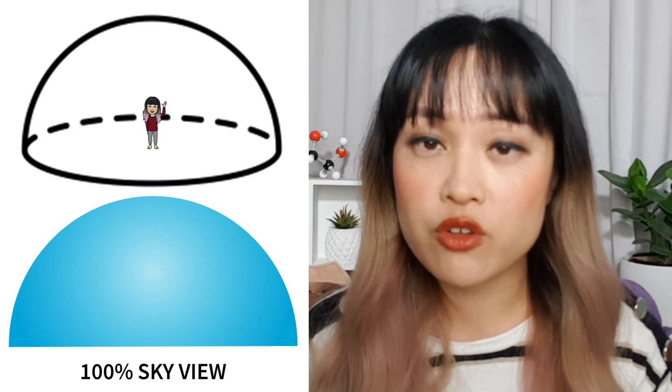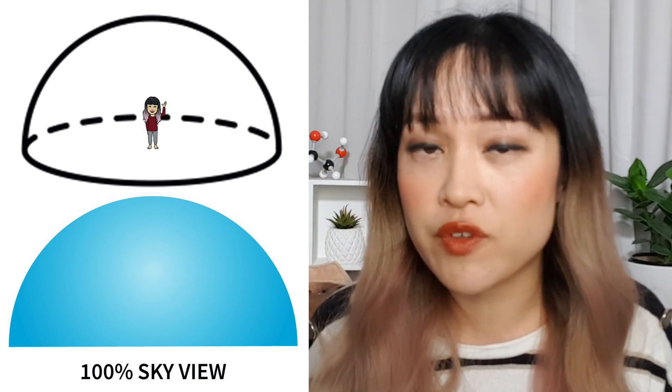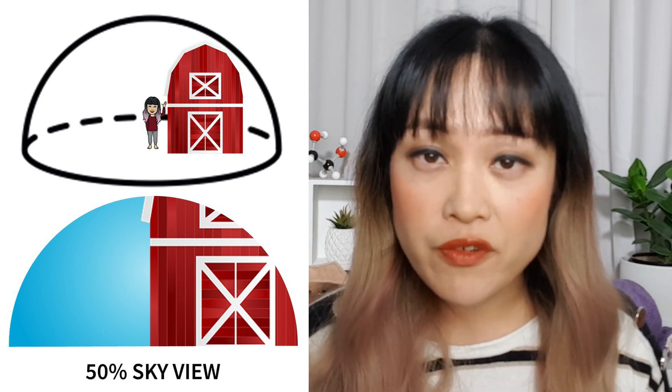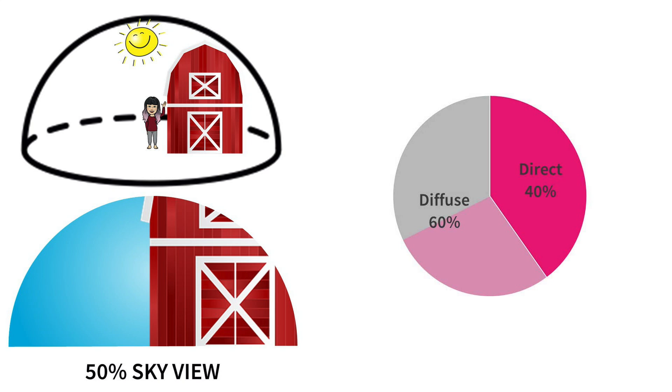Working out diffuse UV is trickier — we need to figure out how much stuff is bouncing UV onto us. We can use something called sky view. If you're standing outside in the middle of a field, you're surrounded by a dome of blue sky — that's 100% exposure to diffuse UV. If stuff is between you and the sky, you have lower sky view and lower diffuse UV. If you're standing next to a building in direct sun with half the sky blocked, you get that 40% direct plus half of the 60% diffuse — a total of 70% of the UV you'd get in an open field.